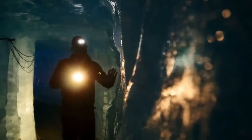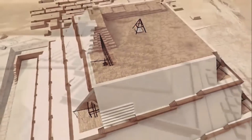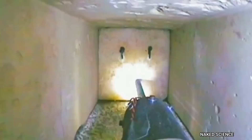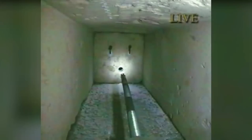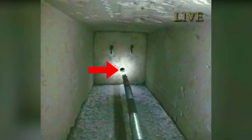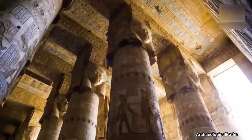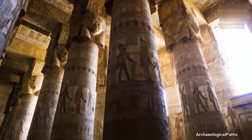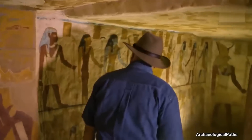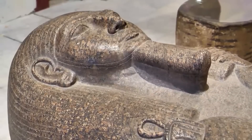The Scan Pyramids Project, an international expedition run by Egypt's Ministry of Antiquities, is where the latest find was made. The initiative, which was started in October 2015, intends to use a variety of technology to look inside Egypt's biggest pyramids without entering them. It wasn't entirely surprising when Scan Pyramids previously revealed the discovery of a few fascinating holes and abnormalities. Spence claims that the insides of the pyramids are far more pitted and strewn with debris than is often thought.